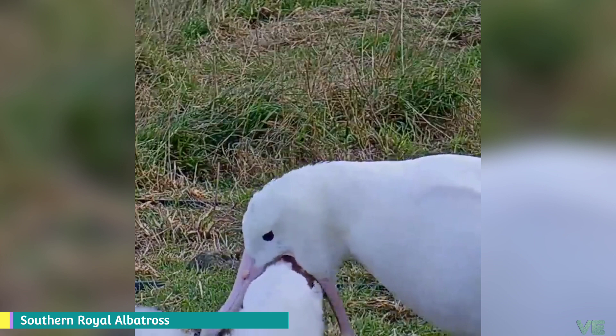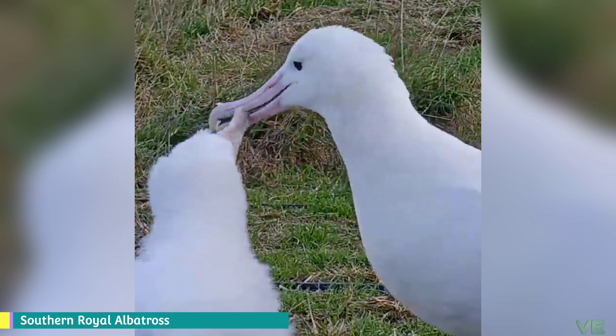Albatrosses belong to the family Diomedeidae of the order Procellariiformes, along with shearwaters, fulmars, storm petrels, and diving petrels.